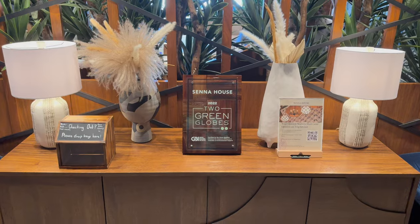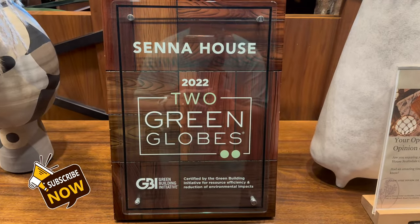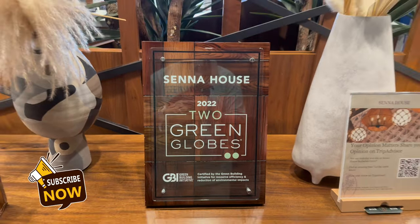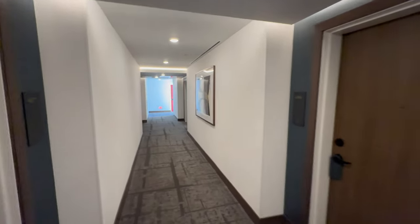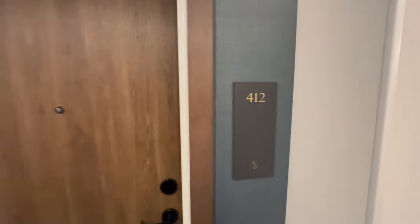Senna House is a green property and it does have two green globes. One thing you'll notice — and I won't be able to say this enough — is how really clean everything about this property is.